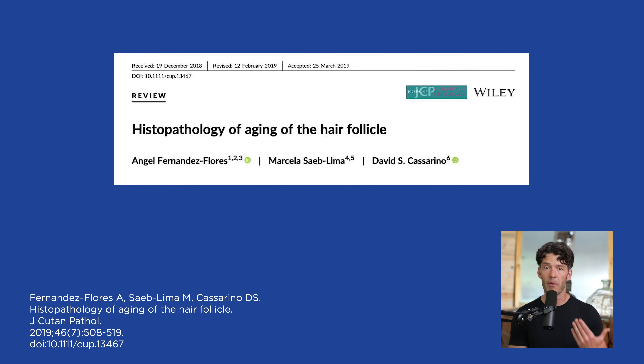So if you're worried about keeping your hair, make sure you're resistance training, make sure you're doing HIIT training, and also possibly consider periodic feeding window compression and time-restricted feeding.